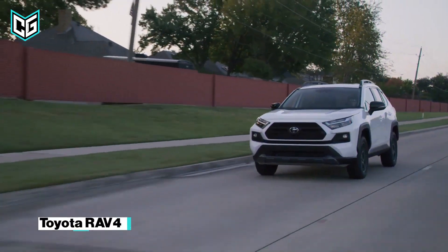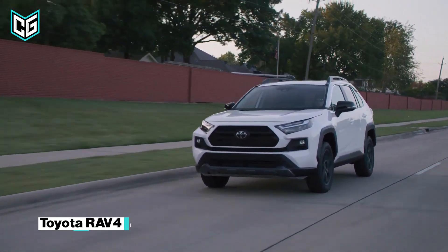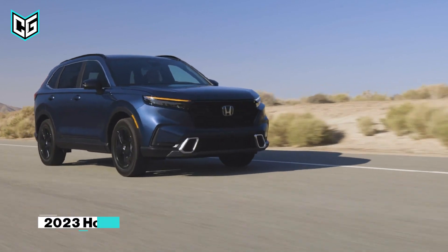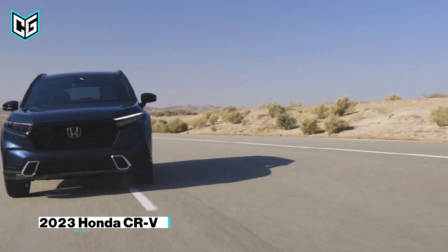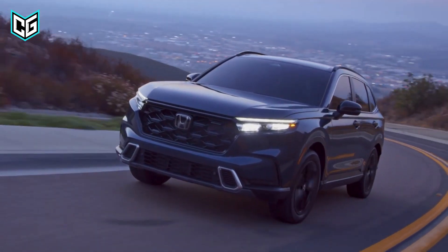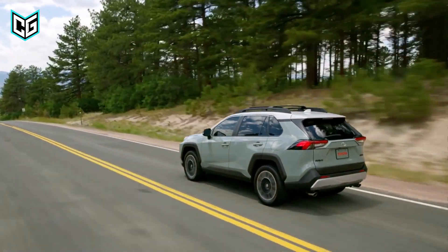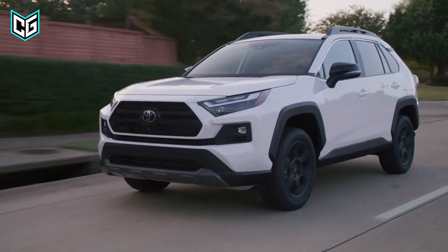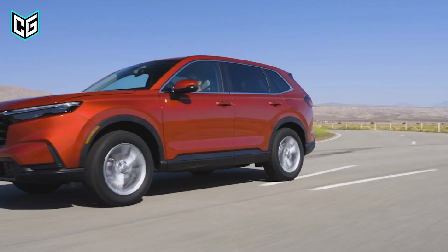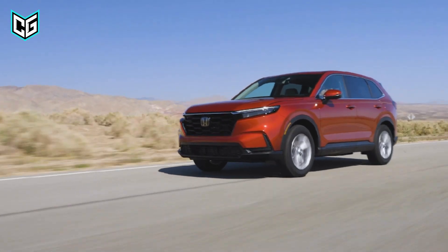While the Toyota RAV4 series has grown to become the world's best-selling SUV, it is quite fascinating to see what Honda has done with its 2023 CR-V, and it is definitely in line to make a bold market statement. Right off the bat, both of these vehicles have a fantastic design that is consistent with the trending, rugged style of recent SUVs. Both cars have a very striking appearance.